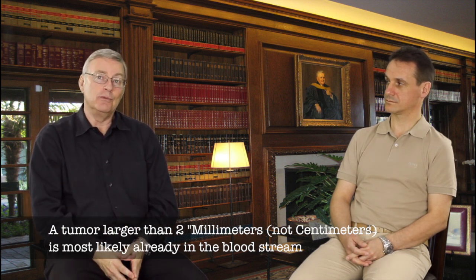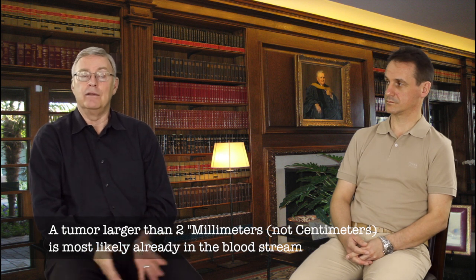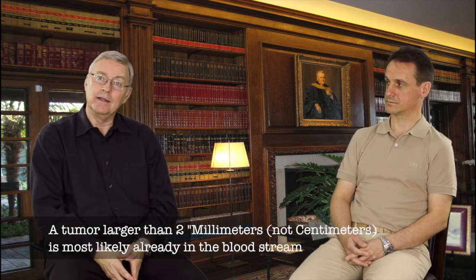Tiny tumors of one to two millimeters — at a stage where there would be no symptoms whatsoever — are already working to cause tumors in any number of places throughout the body. So by finding them early,